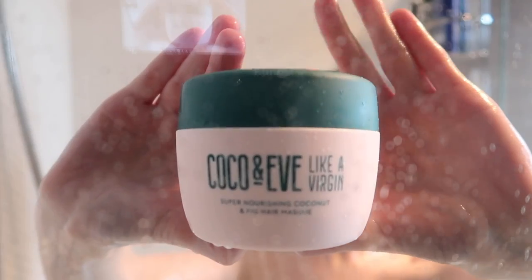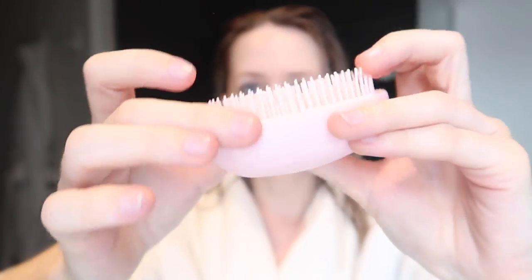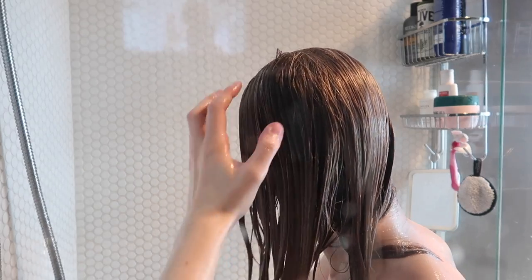Then I go in with my conditioner, and just FYI this portion of the video is sponsored by Coco and Eve. I've been trying out their Like a Virgin mask for a couple of months now — I've actually gone through a whole tub, this is my second one. The reason I was so keen to try this is the scent — it's coconut and fig, and I've been having a bit of a thing for fig at the moment. It has a really convincing natural scent, not too artificial. I find it makes my hair really soft and moisturized. It also comes with a little tangle tamer wet brush, which I find really good for using in the shower to comb through and detangle, and also out of the shower so I don't get any breakage. It's cruelty free and 100% vegan.